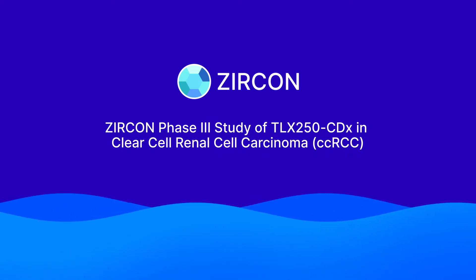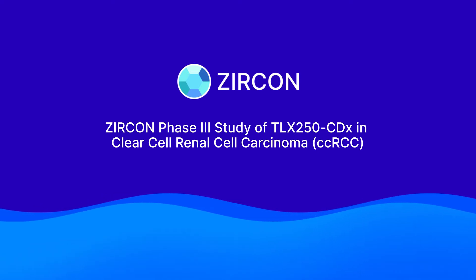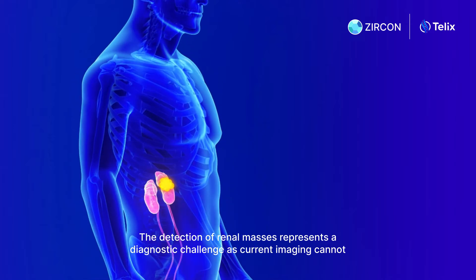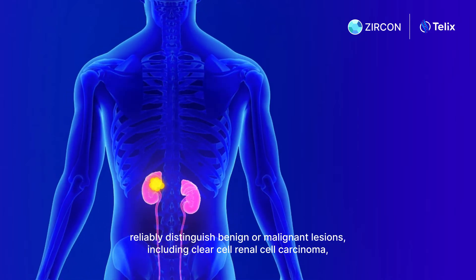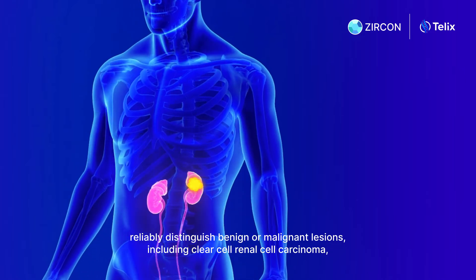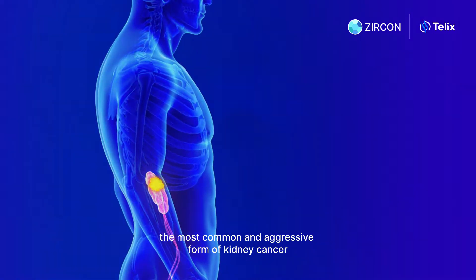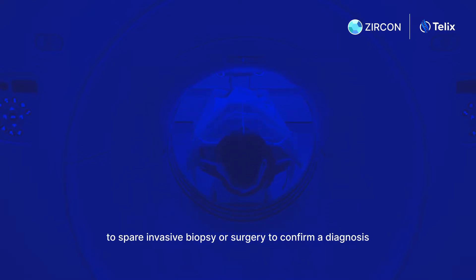Zircon Phase 3 Study of TLX250CDX in Clear Cell Renal Cell Carcinoma, CCRCC. The detection of renal masses represents a diagnostic challenge as current imaging cannot reliably distinguish benign or malignant lesions, including clear cell renal cell carcinoma, the most common and aggressive form of kidney cancer. Advanced imaging therefore has a crucial role in diagnosis and staging to spare invasive biopsy or surgery to confirm a diagnosis.